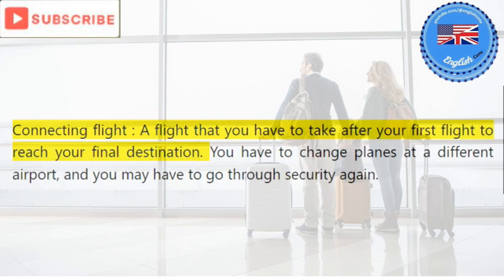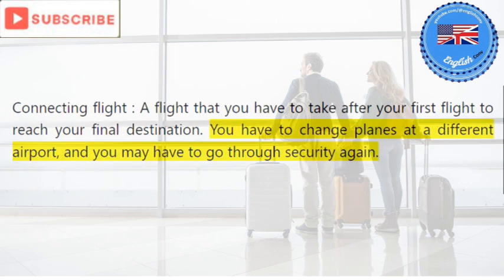Connecting flight: a flight that you have to take after your first flight to reach your final destination. You have to change planes at a different airport and you may have to go through security again.